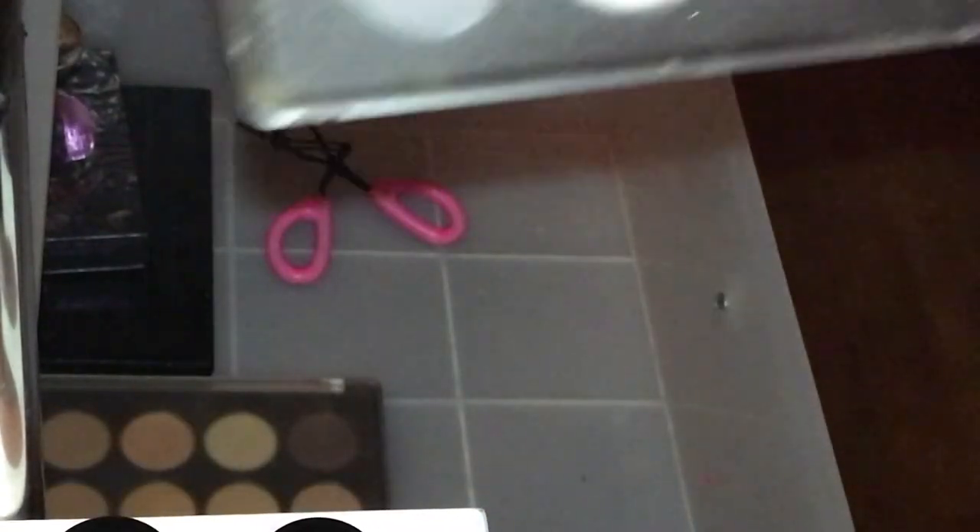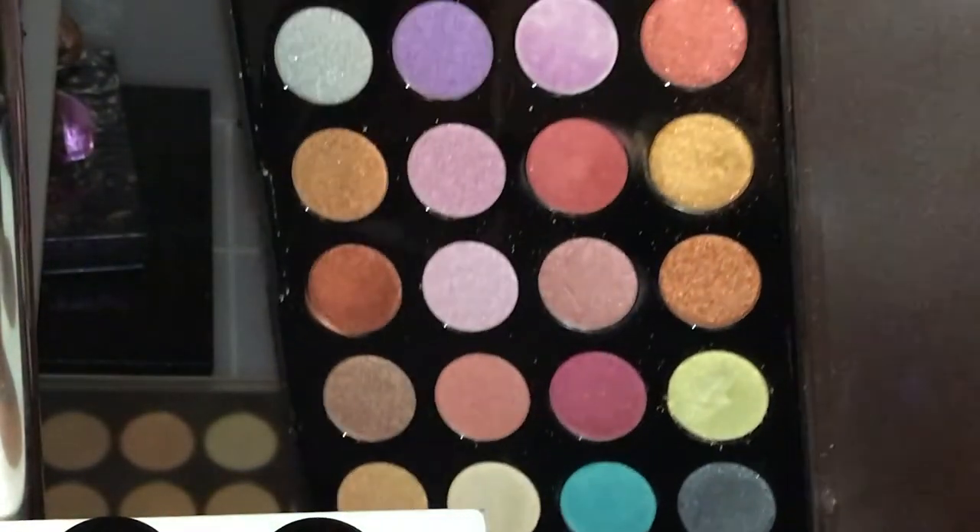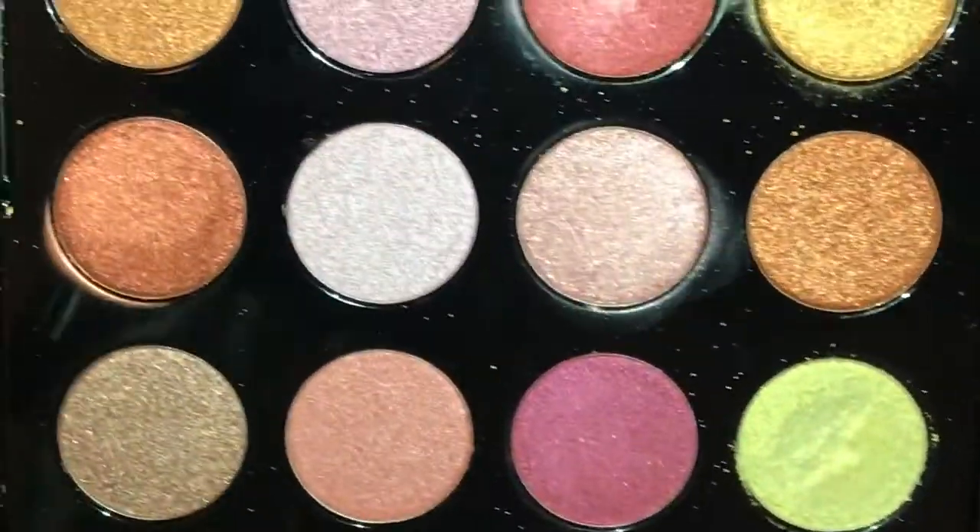I have a J-Cat Beauty palette I got on Amazon — the pans are really big and the quality is good, though it came a little broken. It was $11 so I can't complain. I also have a Bombshell Cosmetics palette from Five Below for $5 — the pigmentation is incredible, the blue color is stunning. Then I have two old BH Cosmetics palettes I barely use anymore because I have better ones.